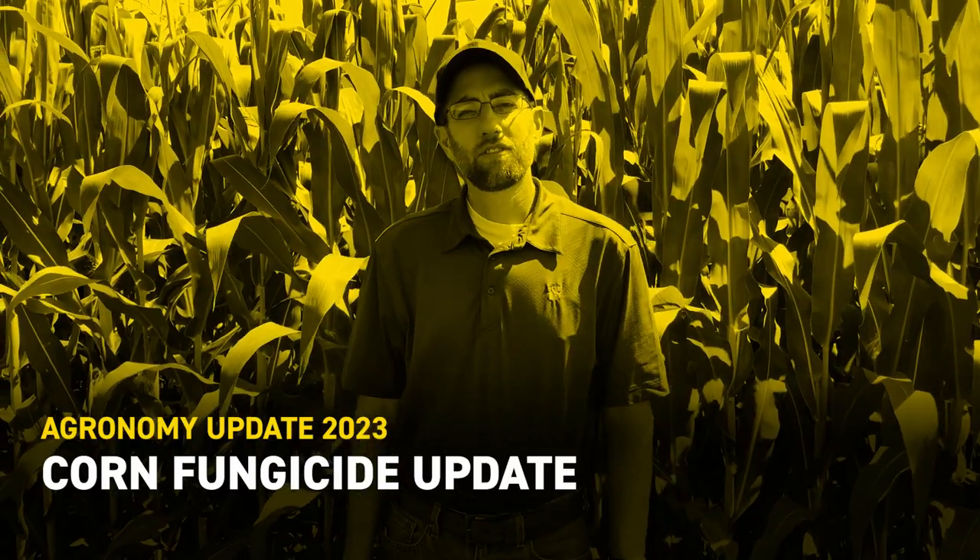I'm Mike Hannawald, field agronomist with BEX Hybrids, standing here in front of a corn field where tassels are just starting to come out. It's just starting pollinating, and along with that comes questions about corn fungicide. I've been getting several of those questions and hoping to answer some here in this video.